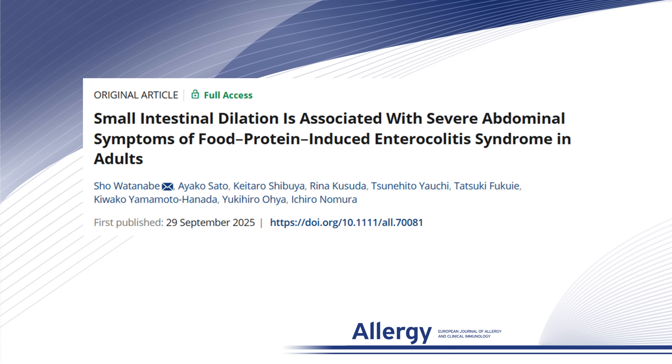Hello, my name is Sho Watanabe from Soka Municipal Hospital in Japan. Today, I will present the key findings of a study published in Allergy.